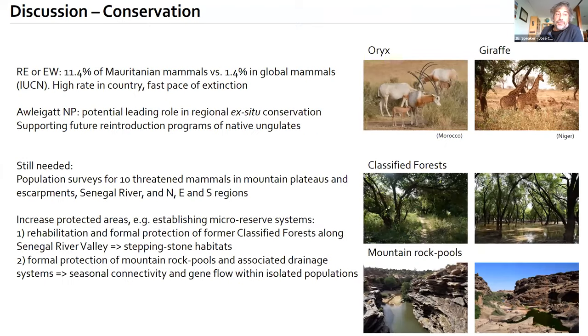Eleven percent of Mauritanian mammals classify as regionally extinct or extinct in the wild — 10 times larger than the global rate of 1.4%. Alagat National Park has the potential for a leading role in regional ex-situ conservation, supporting the reintroduction of native ungulates. We need population surveys for the 10 threatened mammals in mountain plateaus, escarpments, the Senegal River, and border areas. Increasing protected areas through micro-reserves, rehabilitation of classified forests along the Senegal River Valley, and protection of mountain rock pools is recommended.